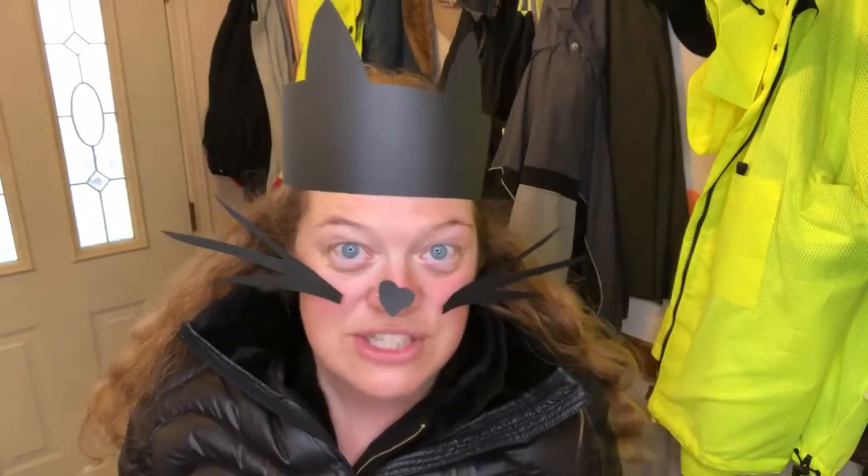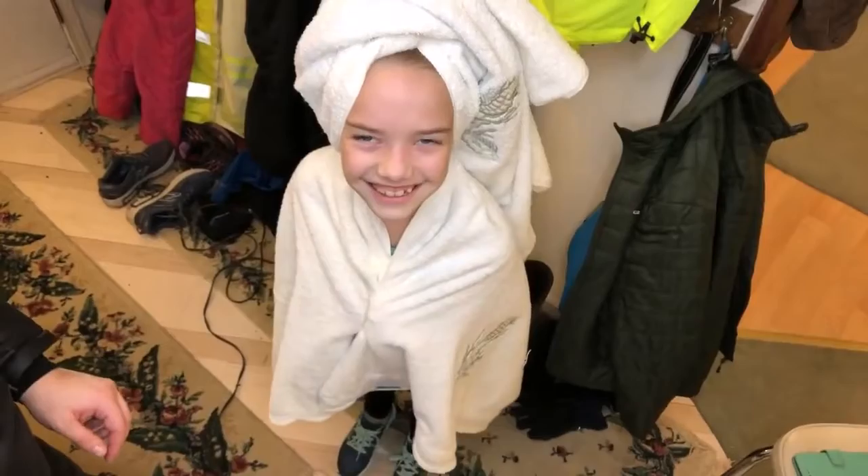One quick idea: get some construction paper, cut out some cat ears, then stick a little nose right onto your own nose with a little scotch tape and some whiskers. Voila! Now you're a cat — or you could be a movie star who's just finished with the spa. That's an easy costume.